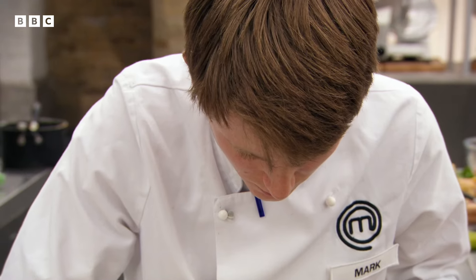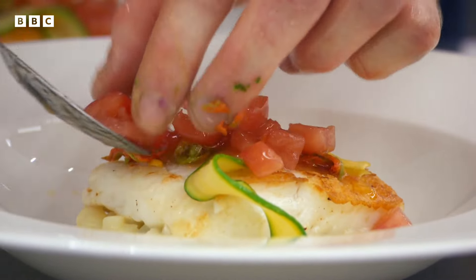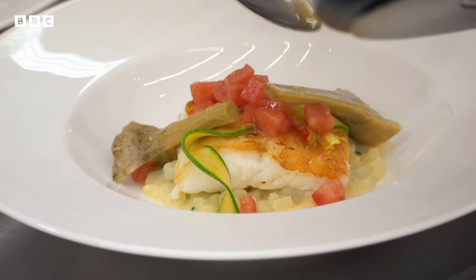Leave the burnt fish for Marcus and I. Yes. Give them the best, OK? Yes. What's left to go on? Just tomato and artichoke. Right, that's it? Yes. You done? Yes. Let's go.